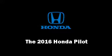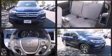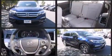The 2016 Honda Pilot. Under the hood you'll find a six-cylinder engine with more than 270 horsepower, providing a smooth and predictable driving experience.